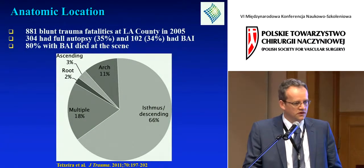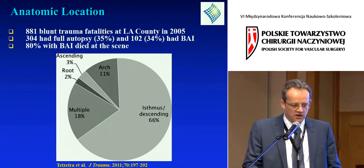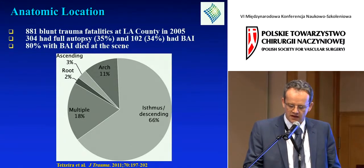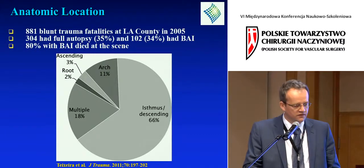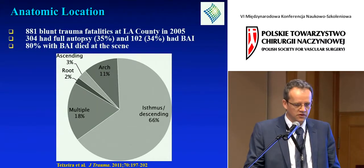The location of the injury is also key. The predominant location is distal to the left subclavian artery. However, we shouldn't forget that a significant number — about 15% — are either in the arch, in the ascending aorta, or in the aortic root. These injuries tend to be more lethal.